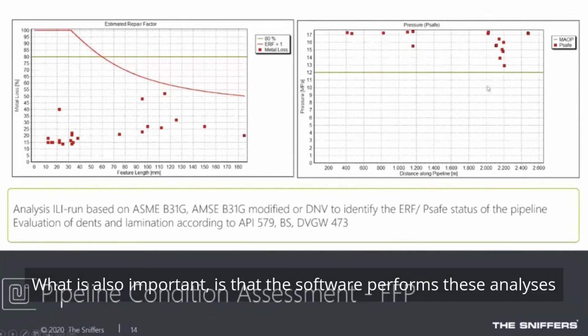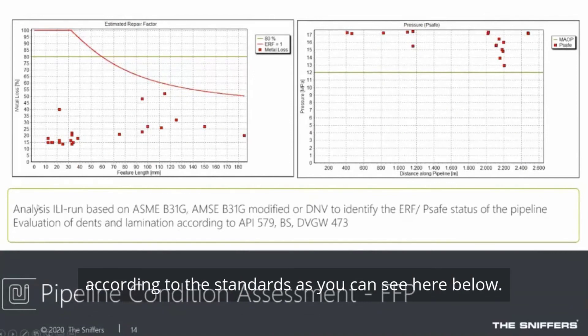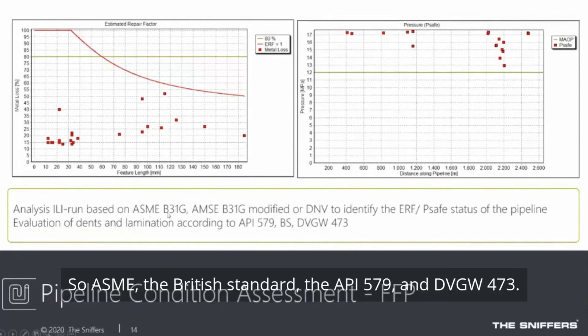Importantly, the software performs these analyses according to standards, including ESME, British Standard, API 579, and DVGW 473.